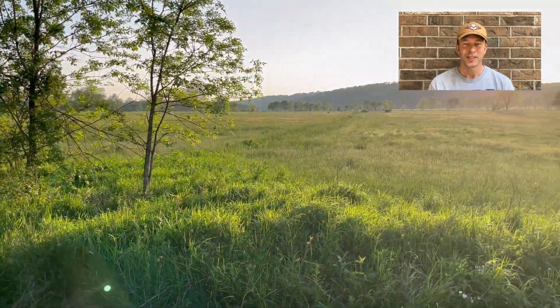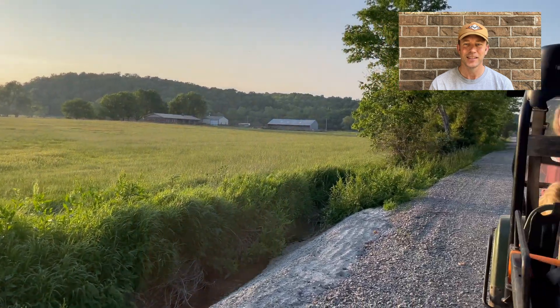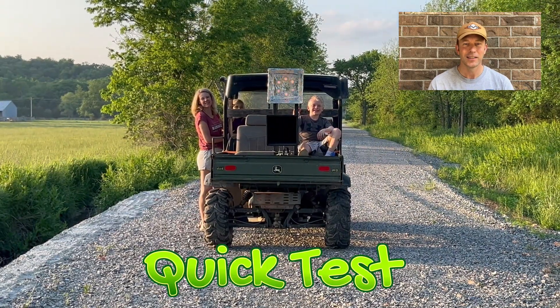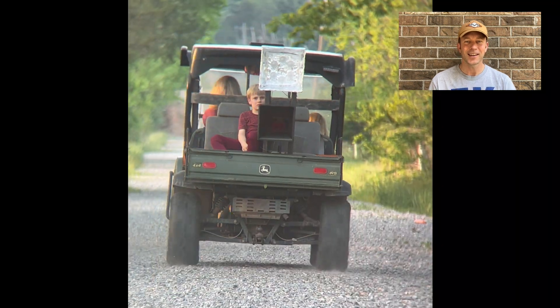Beautiful evening in the country. Got myself a nice, long dirt road. We're set up, ready to go. Let's give it a quick test. Taking this thing out to 100 meters.